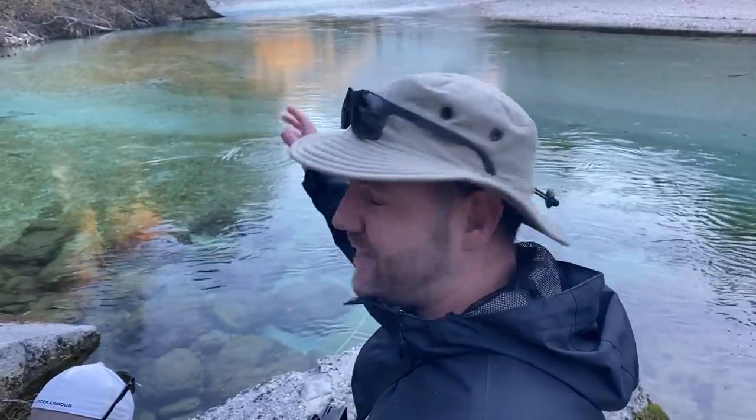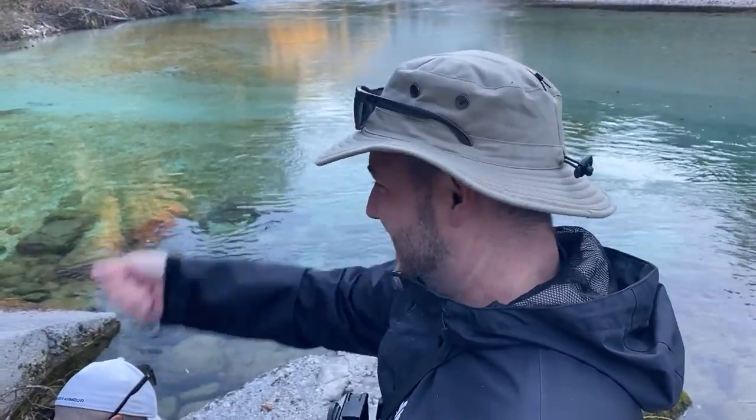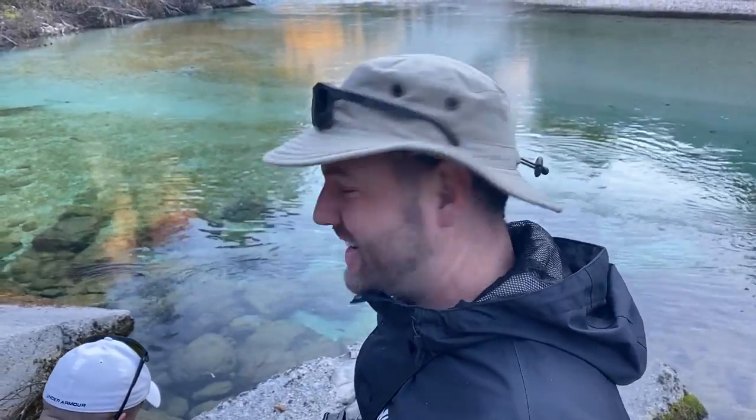We're just casting out these dry flies — a couple of times the line hitting the water, because it's so clear, really spooked them — but on that last cast you could see them just slowly come up and take the fly. Just a gentle set, got them on there. Pretty wicked.